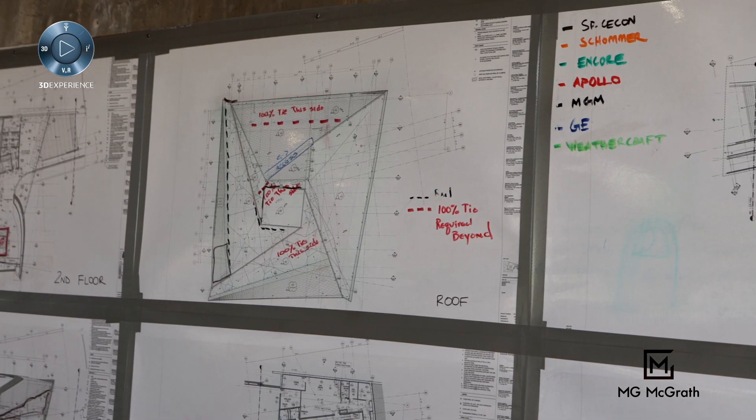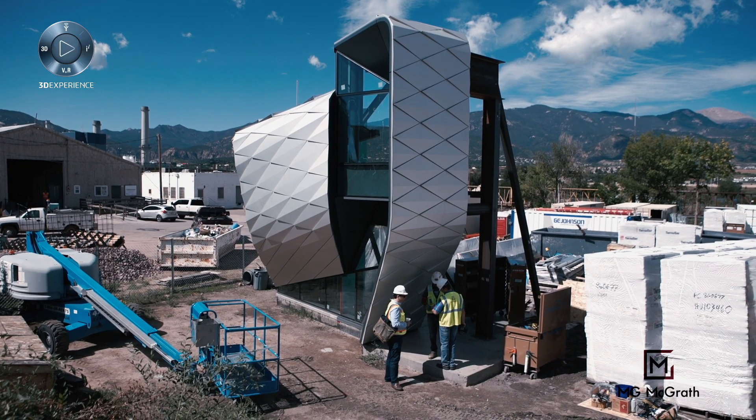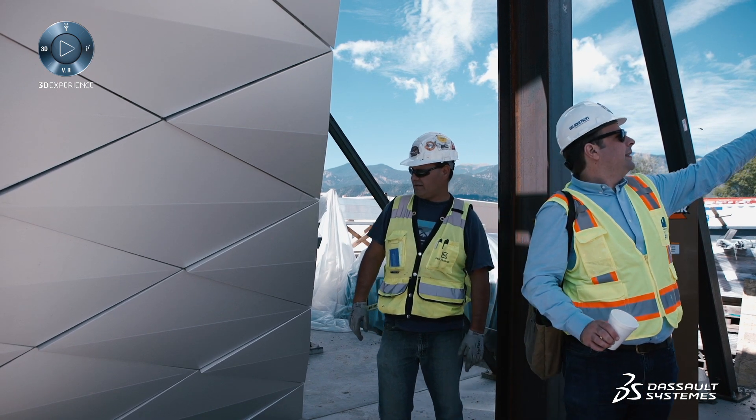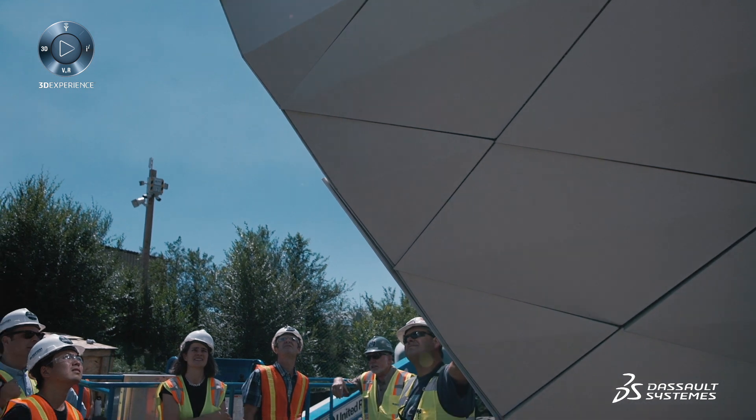We have shared some of the models with the owner, ship, and our construction manager. That's helped them see more about what they were going to get as an end result and how some of the panels might come together. It's helped us resolve several conflicts and it's calmed a lot of concerns and given them a lot of confidence in the end result.